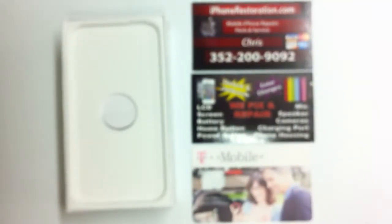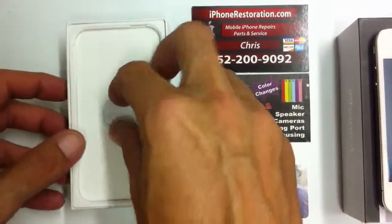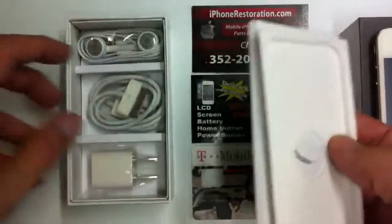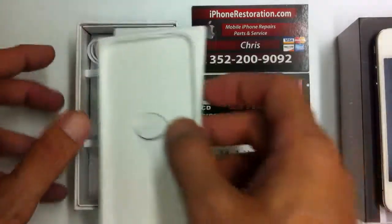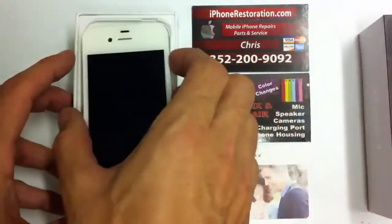It's a service that we offer on our website, iPhoneRestoration.com. You'll be getting the factory box — it comes with all the paperwork, wall plug, sync cable, and earbuds. This is a 16GB iPhone 4.